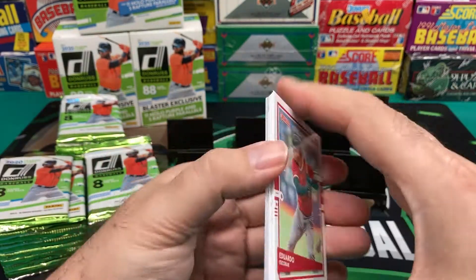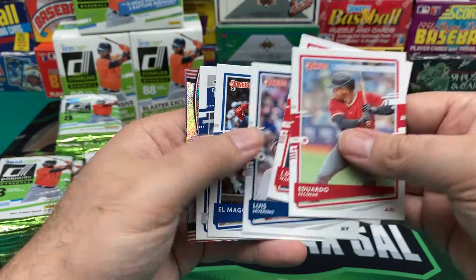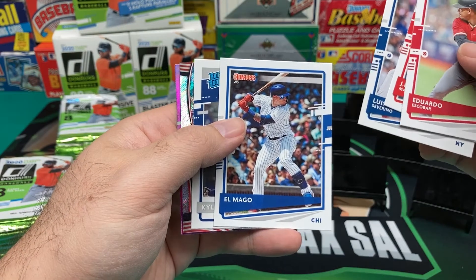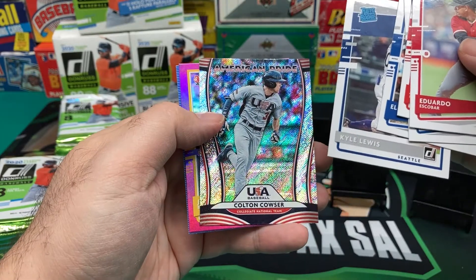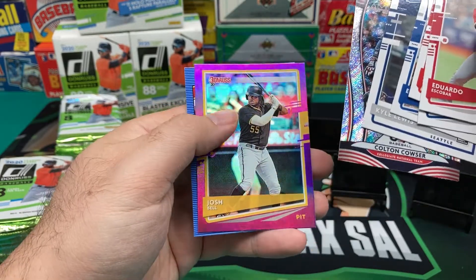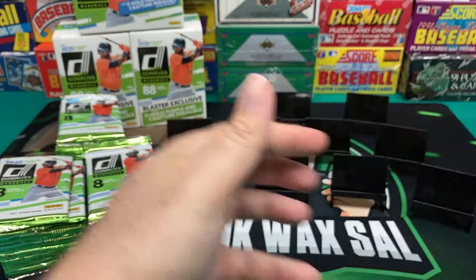Try not to damage any of these corners getting them out. JD Martinez, Severino — a variation there — Kyle Lewis, Colton Cowser, Josh Bell, and a Jake Rogers Retro.